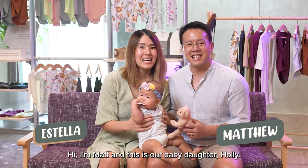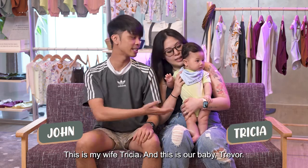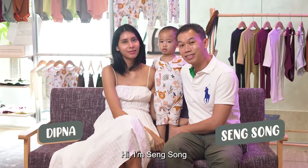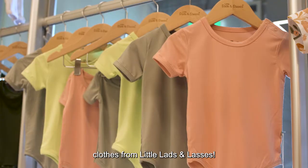Hi, my name is Estella. Hi, I'm Matt. And this is our baby daughter Holly, who is six months and a little bit. Hi, my name is John. This is my wife Trisha and this is our baby Trevor. She's currently four months old. Hi, I'm Debna. Hi, I'm Sang Song. And this is Tien. He is two years old, and today we are trying out clothes from Little Lad and Lasses.